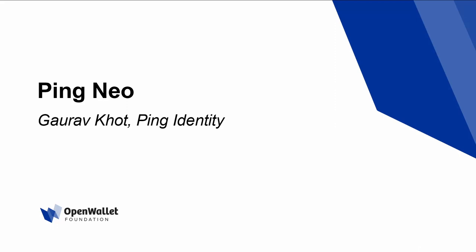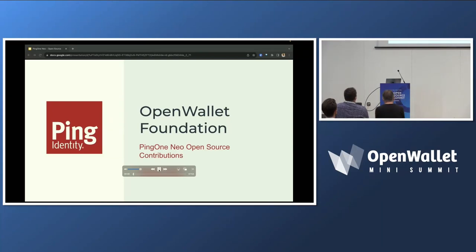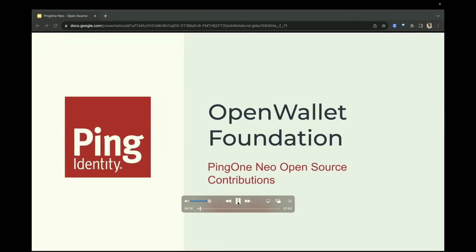This is Gaurav Khoth from Ping Identity. I am a principal architect responsible for the Ping1 Neo product. Ping1 Neo is a suite of products for decentralized identity which have been in development for over 8 years. Today I am going to talk about how we are helping developers accelerate the adoption of standards-based verifiable credentials via our partnership with the OpenWallet Foundation.